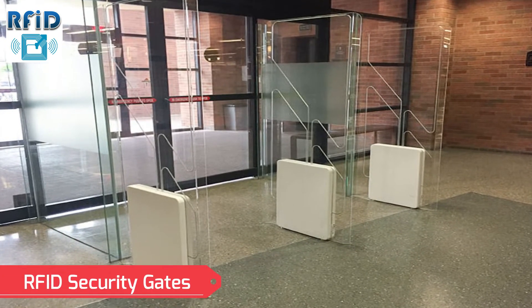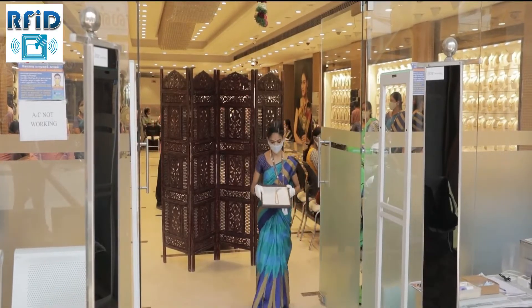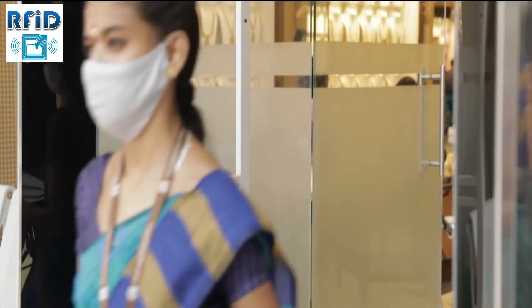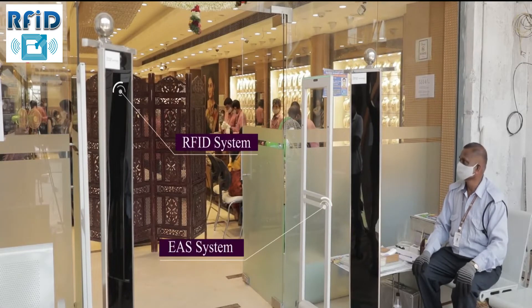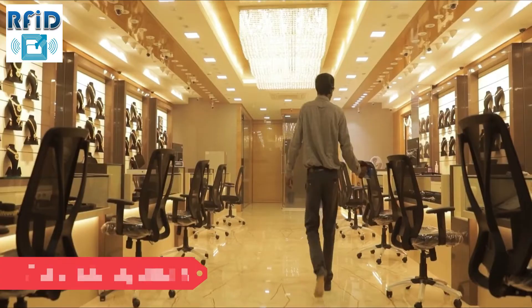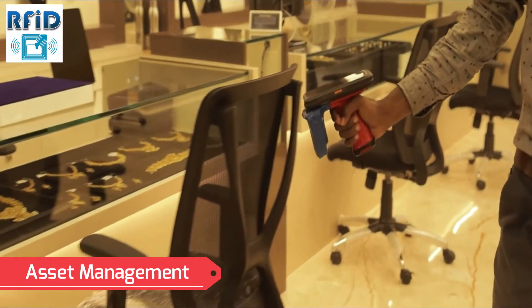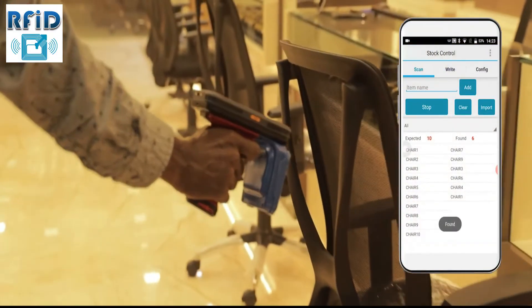RFID Security Gates — the dual security system is the most important feature in the jewelry sector for anti-theft purposes. We provide a dual EAS and RFID security management system that ensures maximum security, with alarm notifications that instantly alert and identify the tag details of any unauthorized jewel.